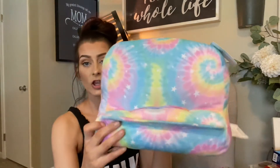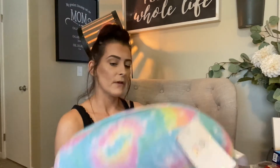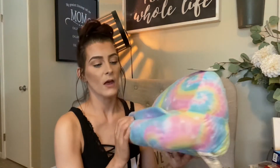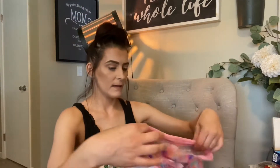I found this cute little iPad or tablet stand — it's brand new with the tags on it. This was $4.99 and then I get 30% off. This is going to be for Miss Eva. Last time she was here visiting from school, she had her iPad doing coloring things, so I thought this would be nice for her to prop it up.